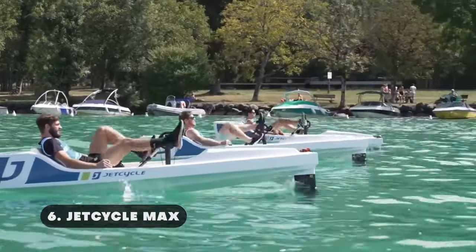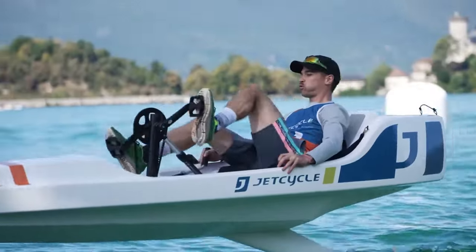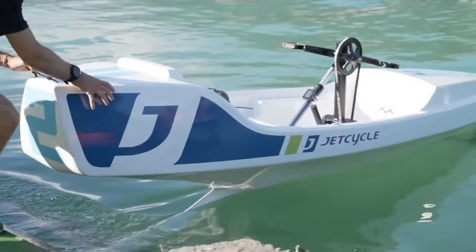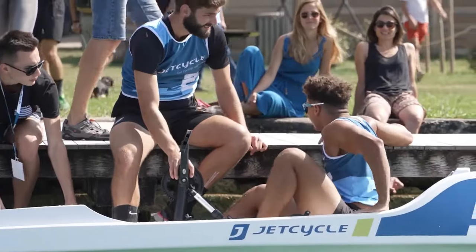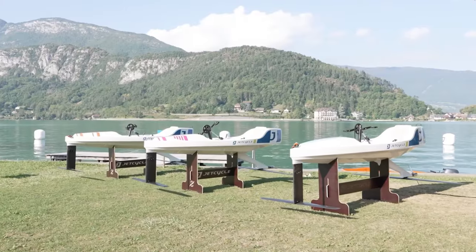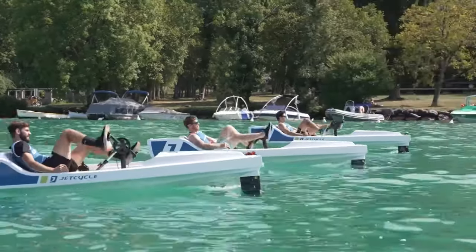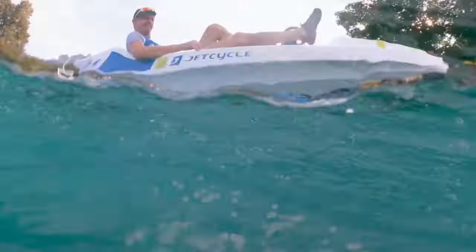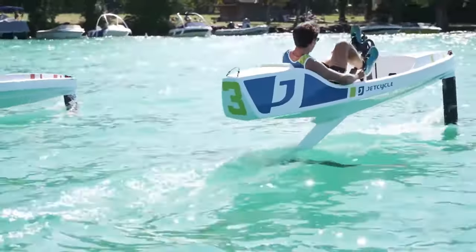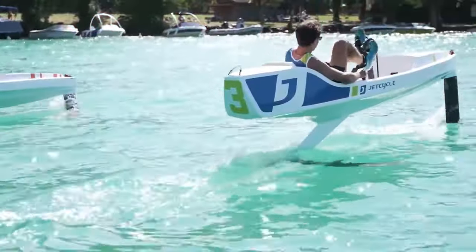The Jet Cycle Max is a single-seat boat that runs entirely on human power using foils. A unique riding experience on the water is provided by this watercraft, which combines the agility of a motorcycle with the exhilaration of a high-performance jet ski. Along with excellent speed and exceptional comfort, its design ensures your safety whether you're pedaling or not. This boat is fitted with two foils — one in the front and one in the rear. Flying on the water is made possible by the Jet Cycle Max's real carbon marine wings, which provide a smooth liftoff even at low speeds.